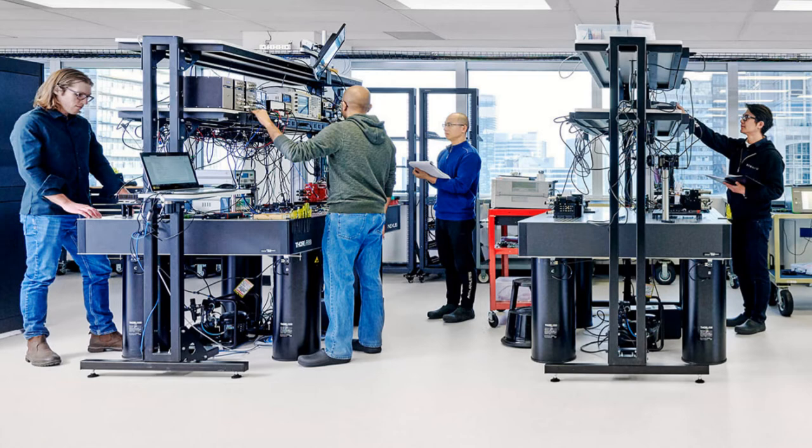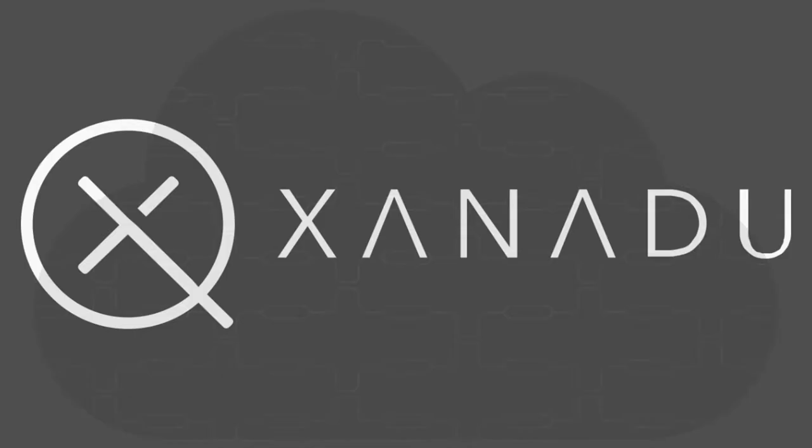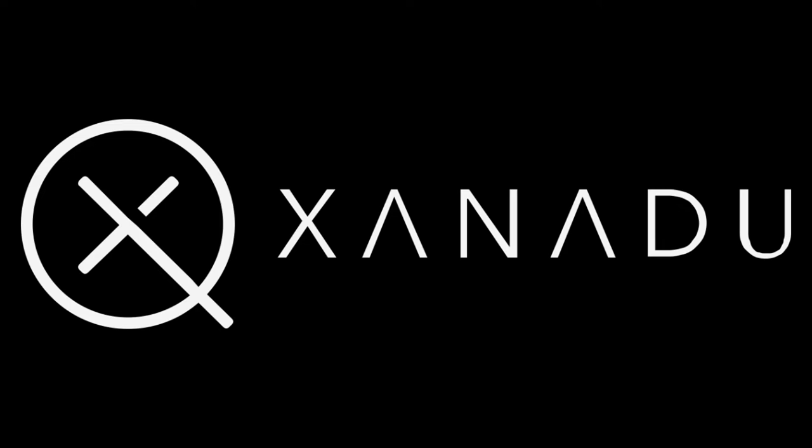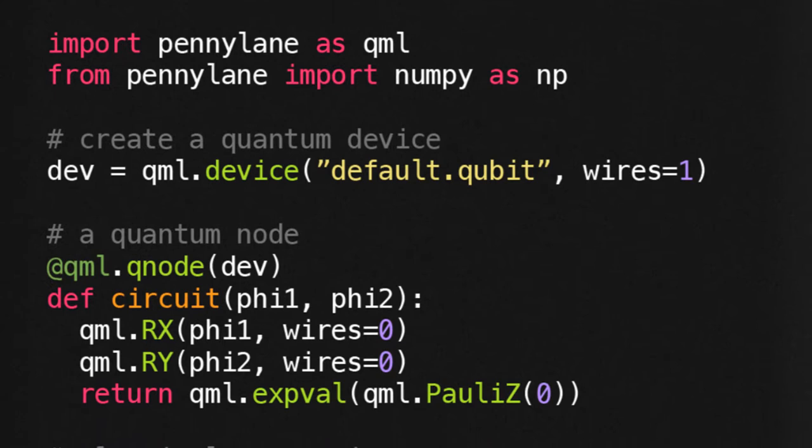Xanadu Quantum Cloud is a fully managed quantum cloud service offering direct access to Xanadu's photonic QPUs. Built for quantum developers to design, optimize, and utilize photonic quantum algorithms without the need for expert quantum knowledge. Xanadu's quantum cloud has a built-in suite of quantum simulators and compilers.